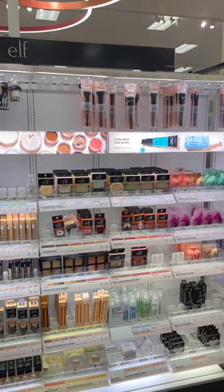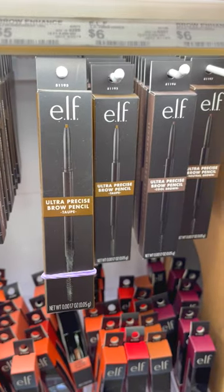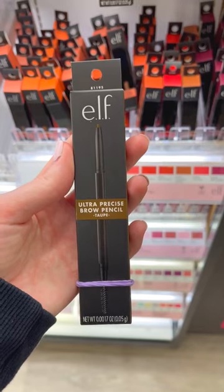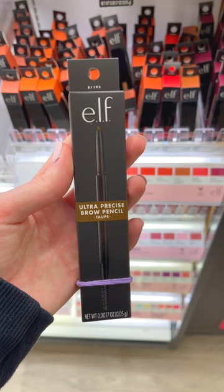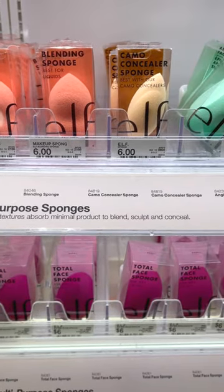Next up we have some products from elf that I'm obsessed with. First up is the elf Ultra Precise Brow Pencil. This is the brow pencil that I use literally every single day, and it's only six dollars. This is seriously better than almost every high-end eyebrow pencil that I've tried. In my opinion, elf has some of the best makeup sponges out there.